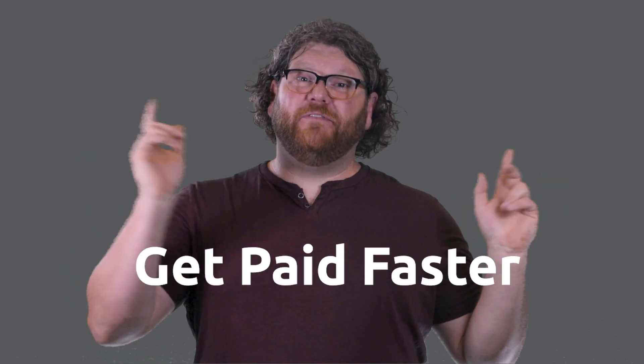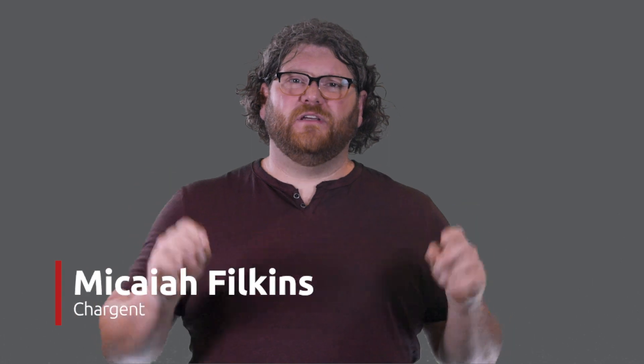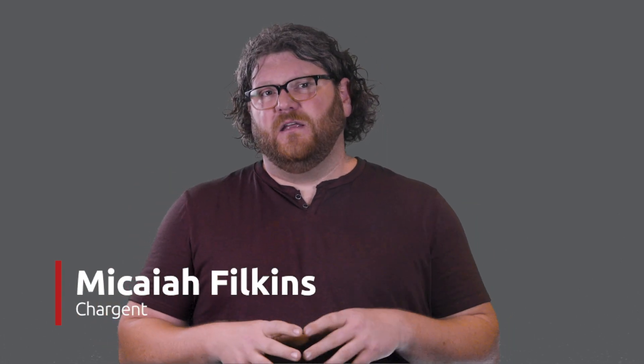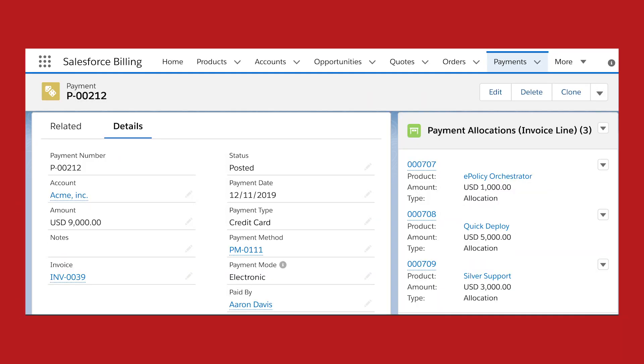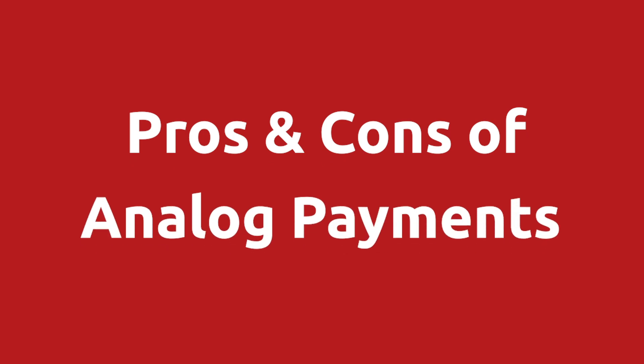In this video, I'm covering how to get paid faster using Salesforce Billing. In order to decrease your days to get paid, you will want to consider what type of payment you accept. We're also going to talk about the pros and cons of taking analog payments.